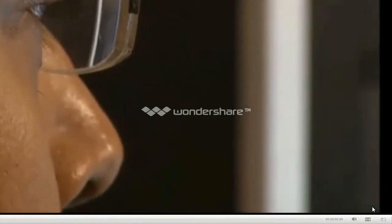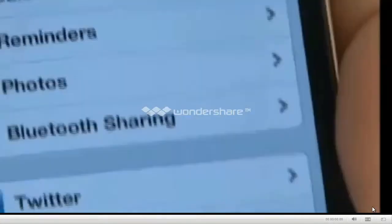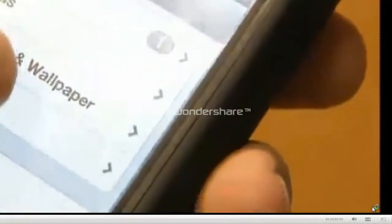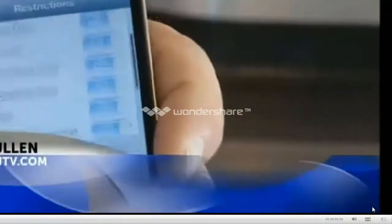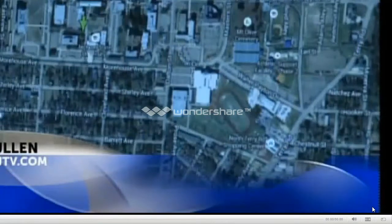To be safe, Dr. Meg suggests downloading software that allows you to delete your location from the photo before posting it, or simply turn off your location services on your phone by going to Settings, Privacy, Location Services, Off. If you don't, you are running the risk that prying eyes could turn your smartphone into a road map to your home. Reporting for News Channel 12, Mallory Pullen investigates.